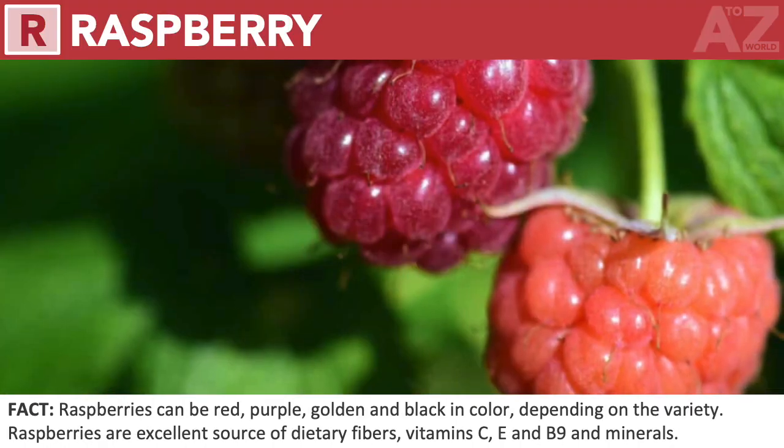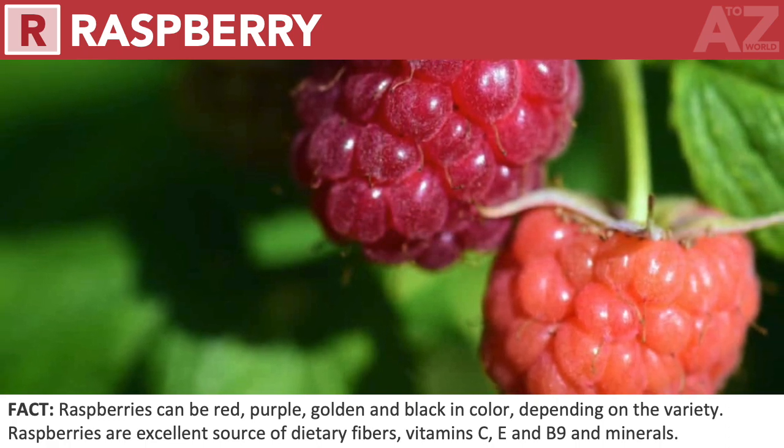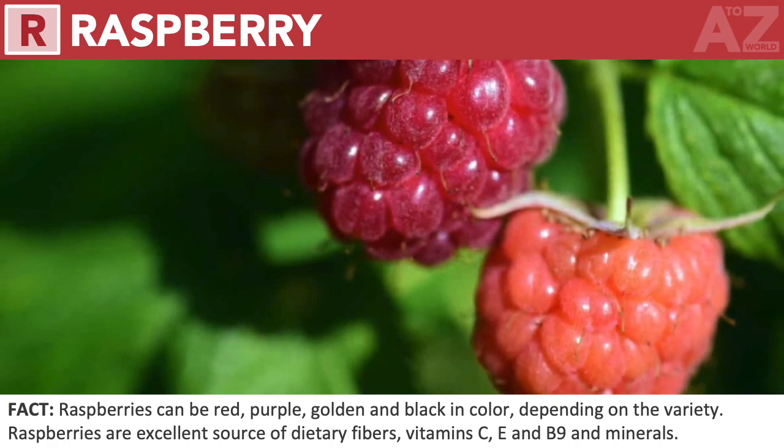Raspberry. Raspberries can be red, purple, golden, and black in color, depending on the variety. Raspberries are an excellent source of dietary fibers, vitamin C, E, and B9, and minerals.